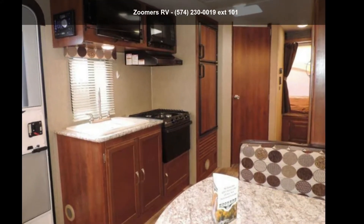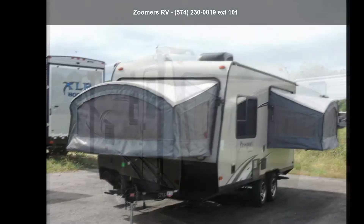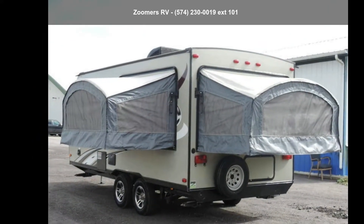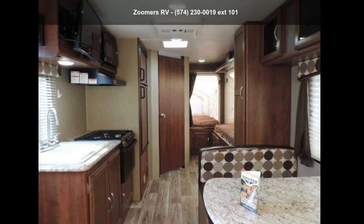Travel in style with this 2016 Keystone Passport 177 EXP. Whether you are planning on vacationing, adventuring, or just relaxing, this travel trailer does it all. This unit is perfect for those looking to maximize fuel efficiency but maintain all of the conveniences of a well-appointed, feature-packed RV.